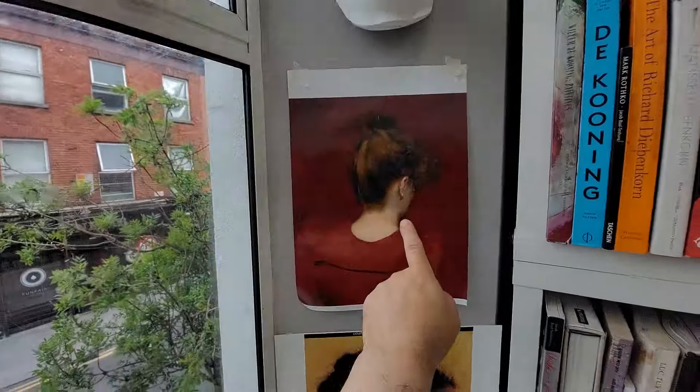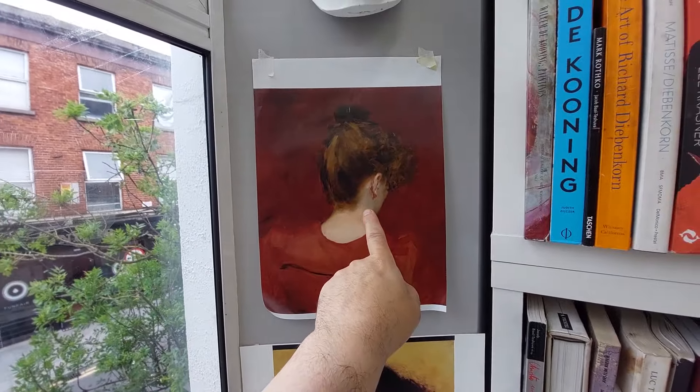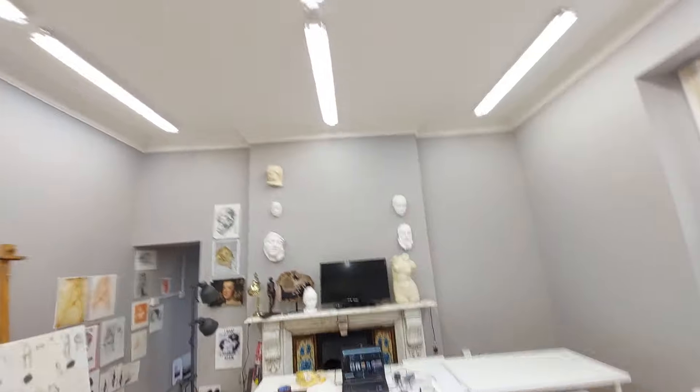Beautiful painting by Carlos Duran here. And this is Gerhard Richter's one of his daughter from behind — Gerhard just copying off Carlos Duran.